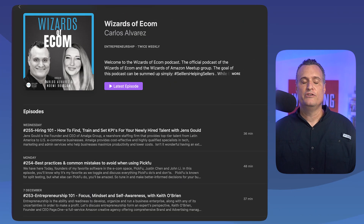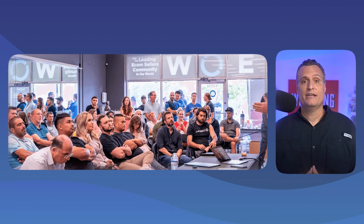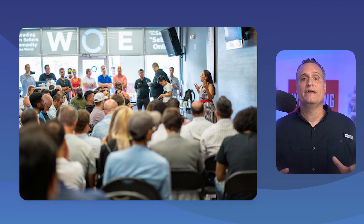My name is Carlos Alvarez, and I'm a full-time Amazon seller of 15 years, co-host of the Wizards of Ecom podcast, and founder of the largest Amazon seller meetup group in the world.